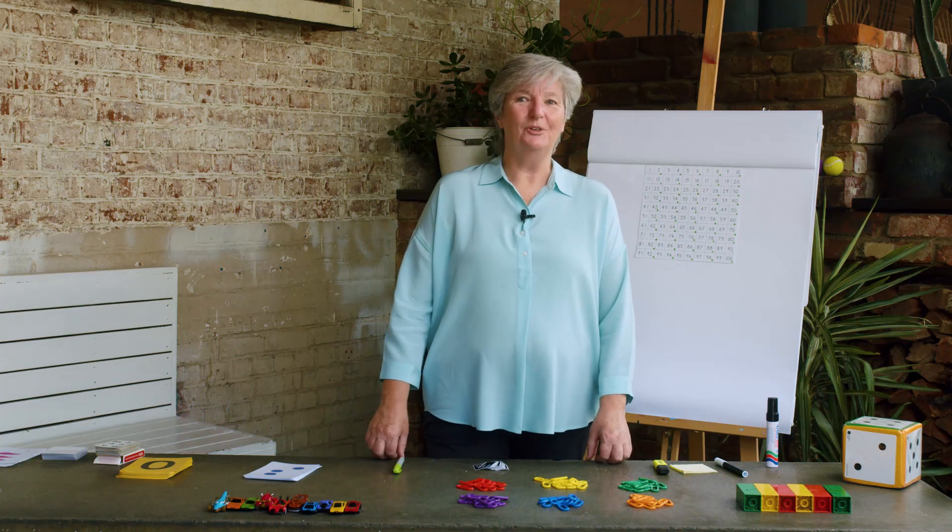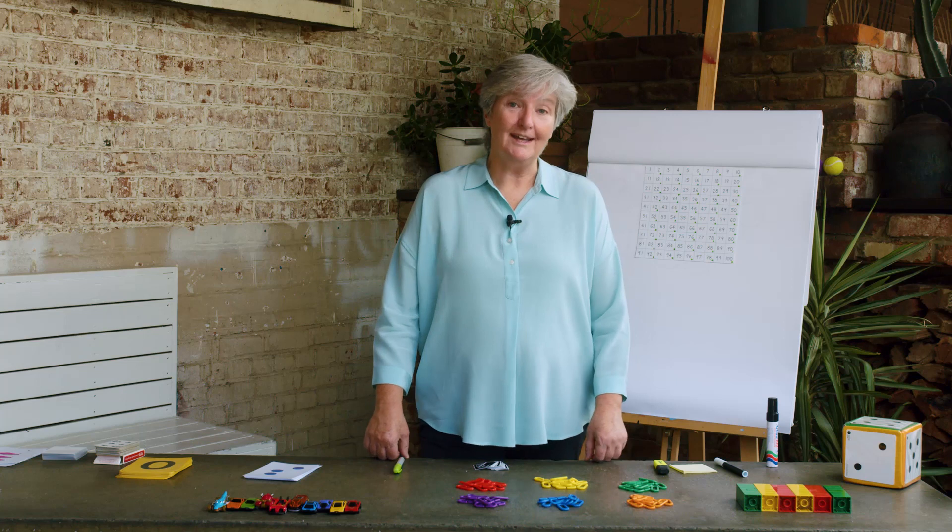In lesson 1 we counted to 100 backwards and forwards and we counted all sorts of things — all my teddies, some cars, and lots and lots of things. In lesson 2 we learnt there's more than one way to count.